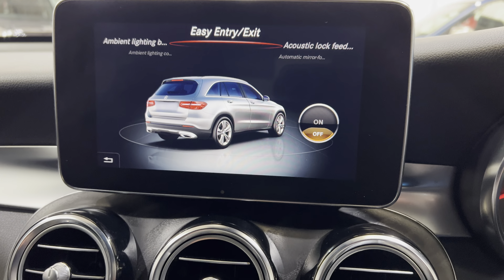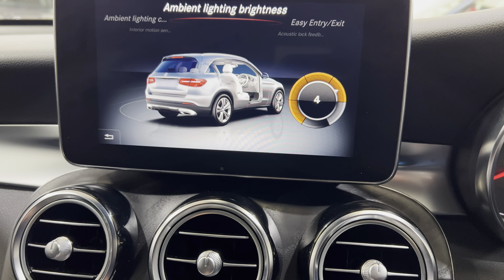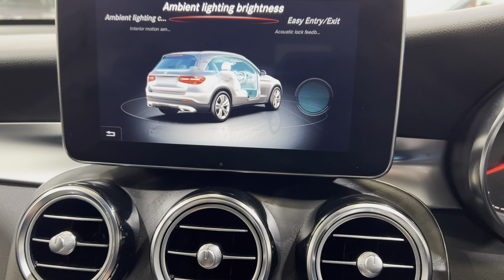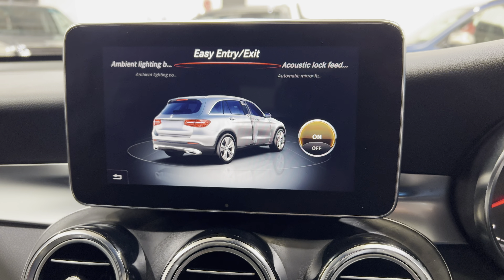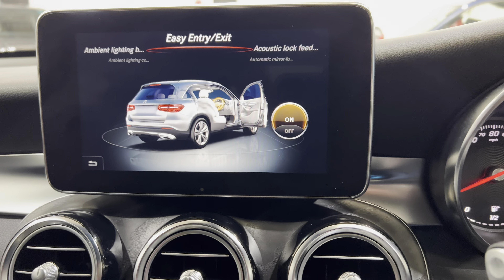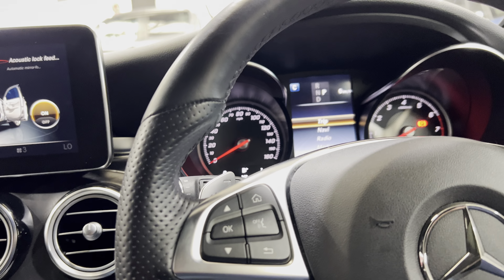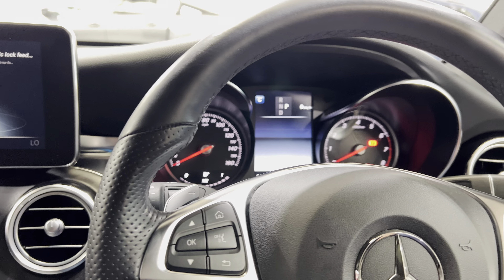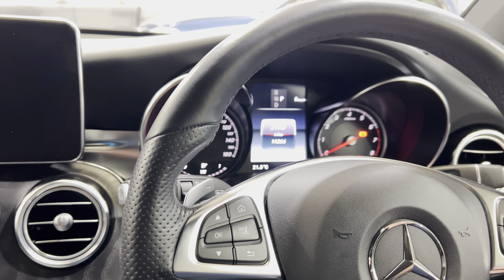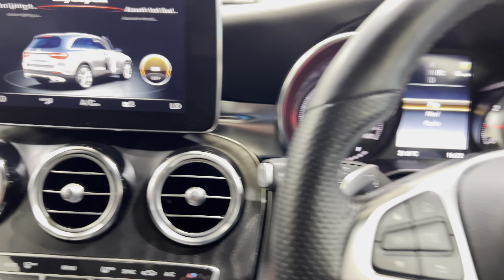Here we have the easy entry and exit setting. I'll show you how it works — as soon as I open the door, the steering wheel moves up out of the way. Then as I start the vehicle, it just moves back down into position.